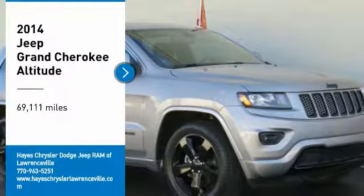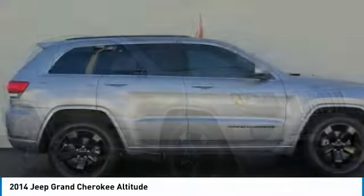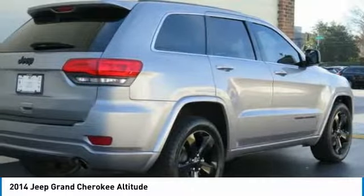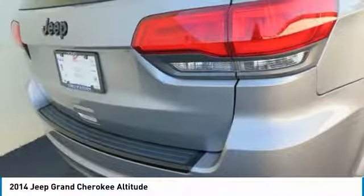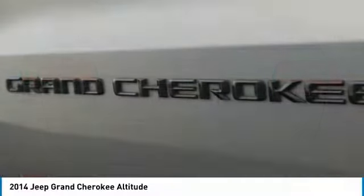Come test drive the 2014 Grand Cherokee. The Jeep Grand Cherokee offers superior off-road capability comparable to that of the upscale Land Rover LR3. This makes the Grand Cherokee a fine choice for families who venture off-road or vacation in the mountains or other remote areas.